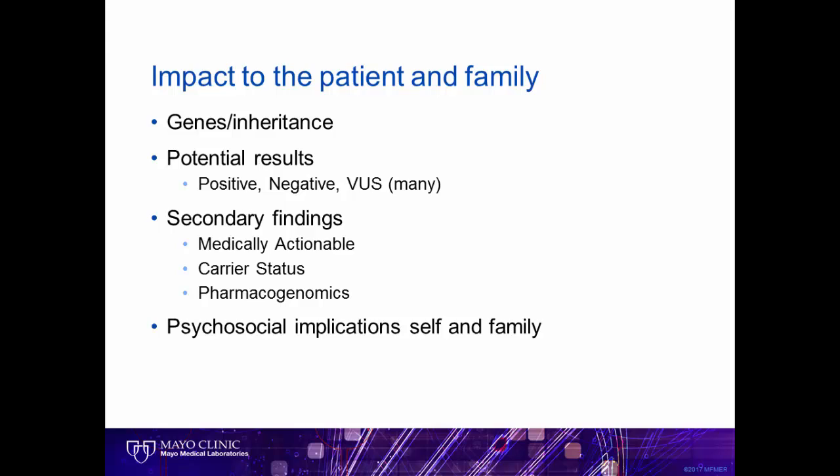Unique to whole exome sequencing is the ability to find genetic variants that are associated with future risk for a condition the patient is not yet known to have. These are called secondary or incidental findings. These include risks for hereditary cancer syndromes and hereditary structural issues with the heart, such as hypertrophic cardiomyopathy or hereditary heart rhythm issues like long QT. Testing can also reveal if a person is a carrier of a genetic disorder, and some labs also offer information about drug metabolism. This is called pharmacogenomics.